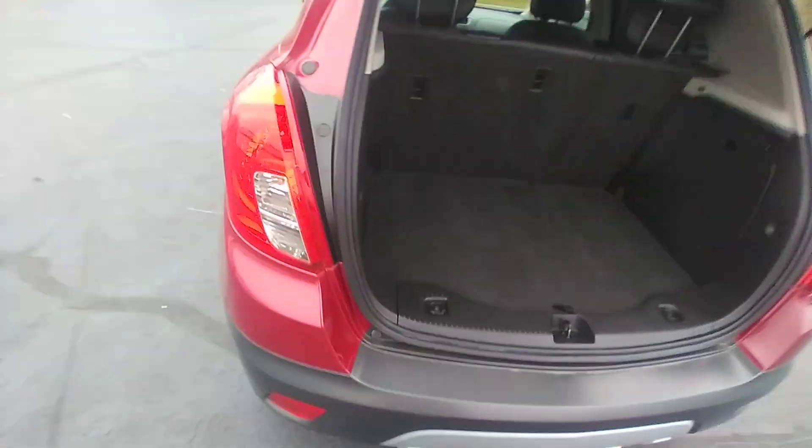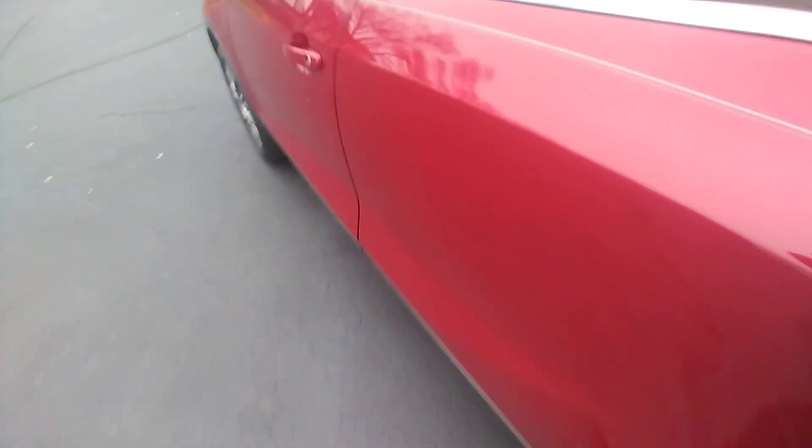It's got good space here in the back, whether it's getting ready to go on a trip or head to the grocery store.